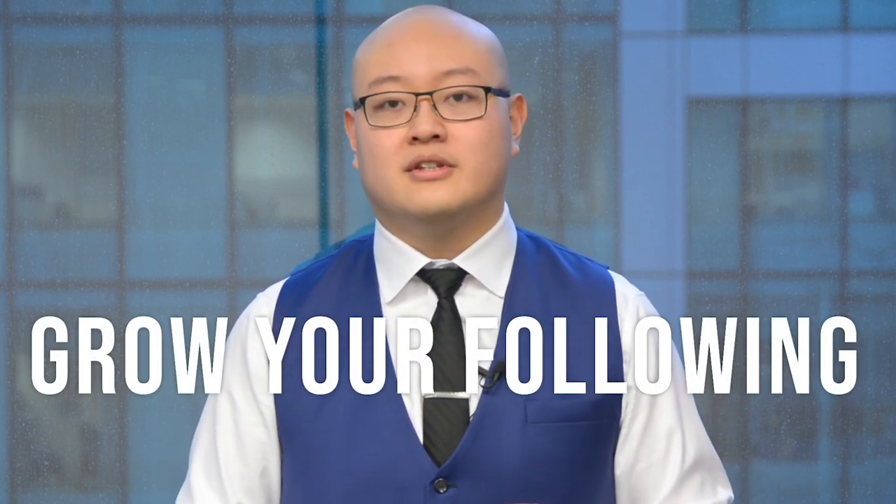Hootsuite is definitely one of the tools you can use to schedule your social media, grow your social media following, schedule your posts, and respond to comments, likes, and responses happening across the social media landscape. The next thing you should use for content marketing — to know what's actually going to work before you put all your resources into writing content or having your team do this — is Buzzsumo.